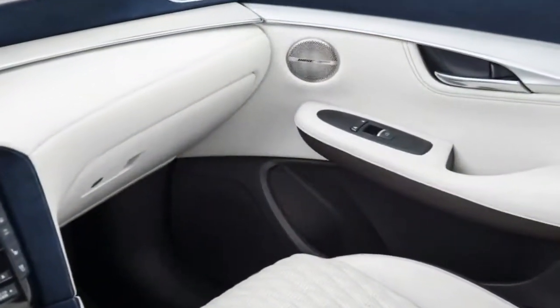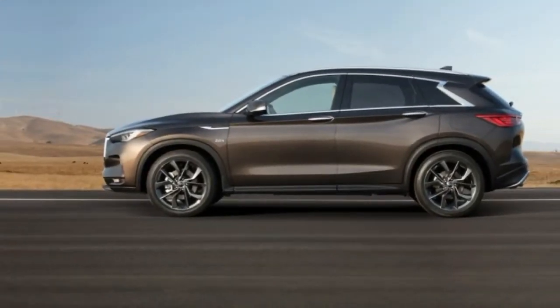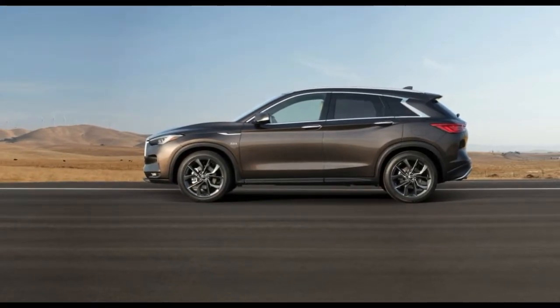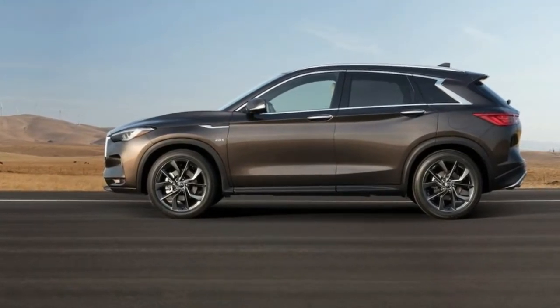As for the interior, Infiniti says it features high-quality materials and advanced craftsmanship to make it welcoming and comfortable for its passengers. It has an asymmetric layout and extraordinary space, according to the automaker.